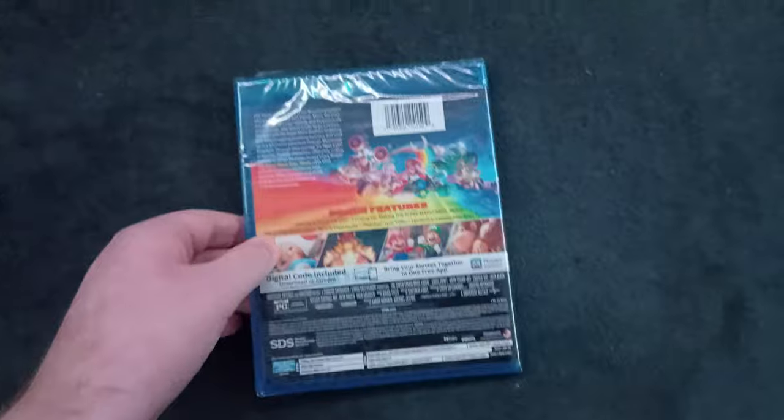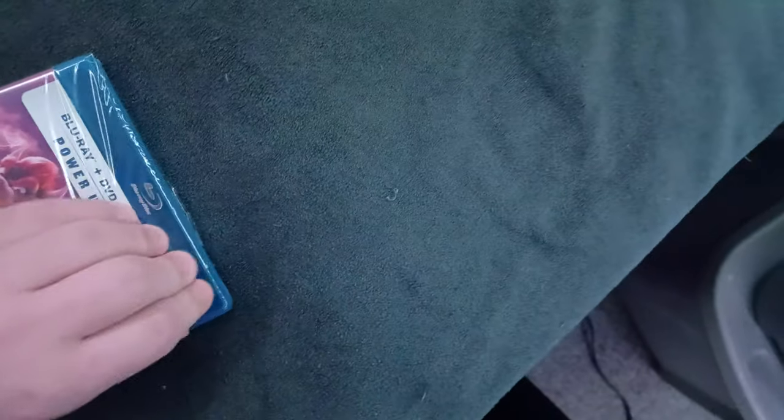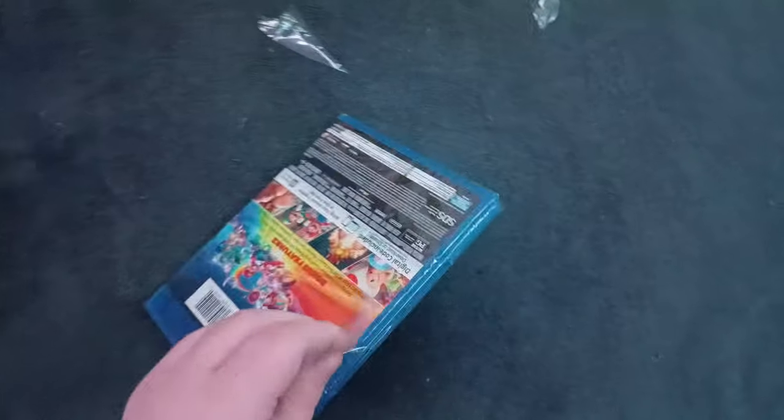Let's get on to unboxing this — I'll peel the plastic off. I can't believe I actually finally got the Mario movie today. I'm trying to take the plastic off, sorry about that. It's been a while since I did an unboxing — since earlier this year. This is actually titled the Super Mario Brothers Movie Blu-ray Unboxing.